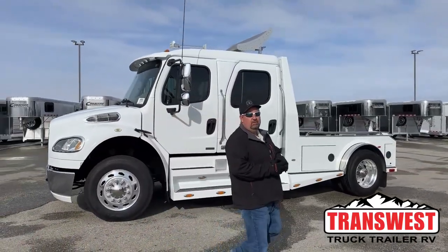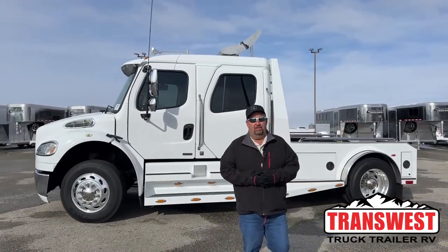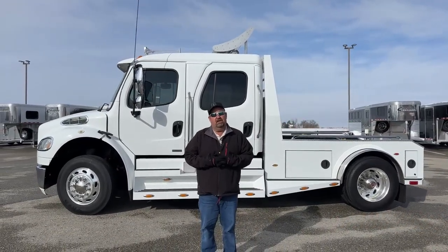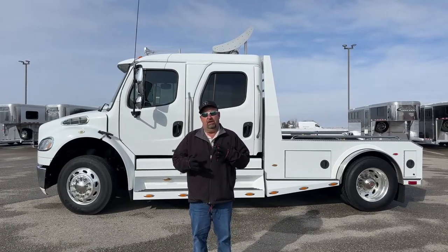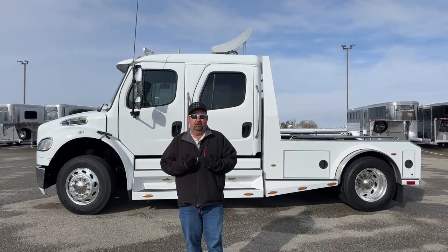Good morning everyone and welcome to TransWest Truck Trailer RV. We are located in Frederick, Colorado. My name is Larry Vickers. Today we're going to take a look at one of the used trucks that we have on the lot, but before we get into that, I wanted to talk to you a little bit about our procedure when we take a used truck in.